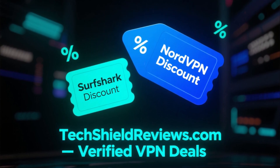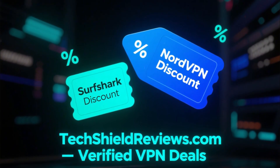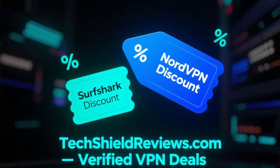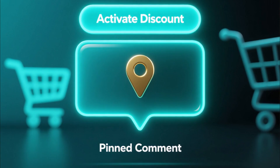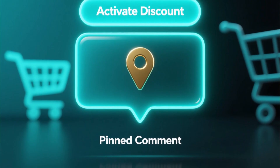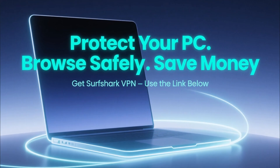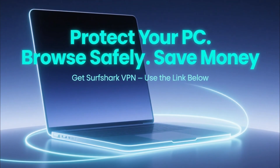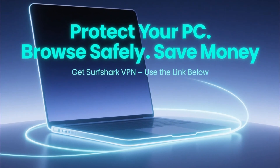And here's the best part — you don't have to pay full price. You can find exclusive discounts for both Surfshark and NordVPN right now at TechShieldReviews.com, a trusted site for verified VPN deals. I've also left the direct link in the pinned comment and description. When you click it, the discount will be applied automatically at checkout. So if you want to keep your PC safe, browse securely, and save money at the same time, go with Surfshark VPN and grab the deal from the link below.